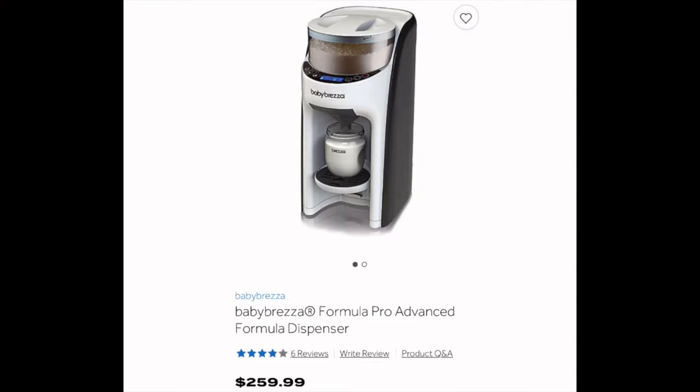In the end, I found that the formula stuck a bit, so I decided not to use that part of it, but keeping the water temperature at a constant warm temperature made it so much easier as opposed to boiling and waiting for the water to cool down, especially when your kids are hungry and ready to eat. The Baby Breeza Formula Maker retails for approximately $259.